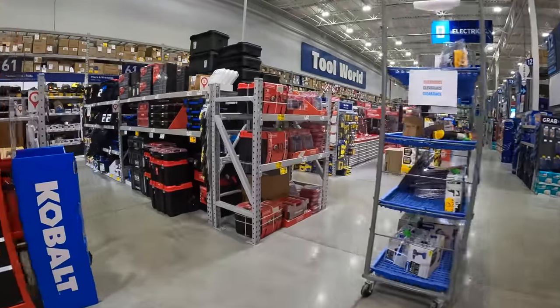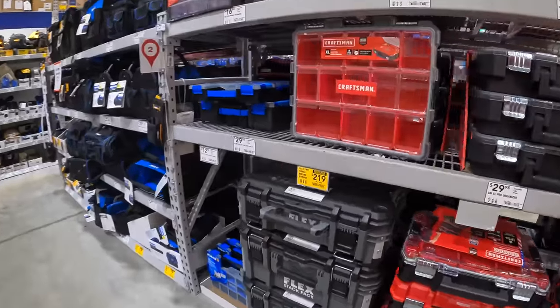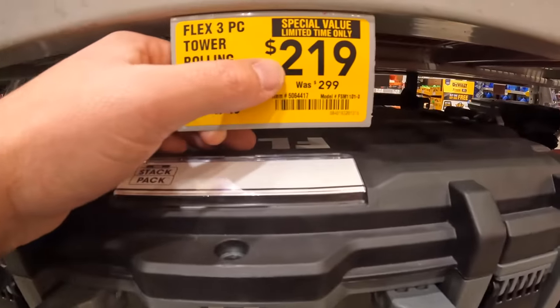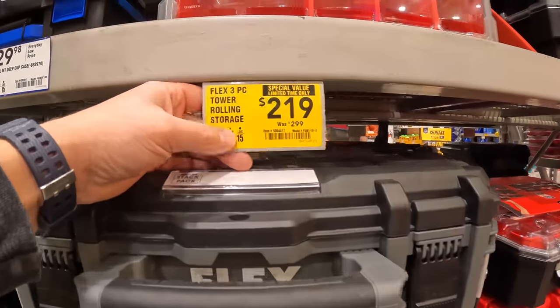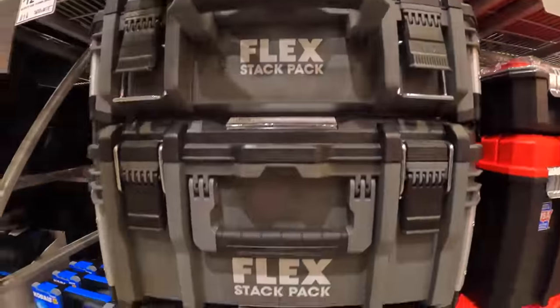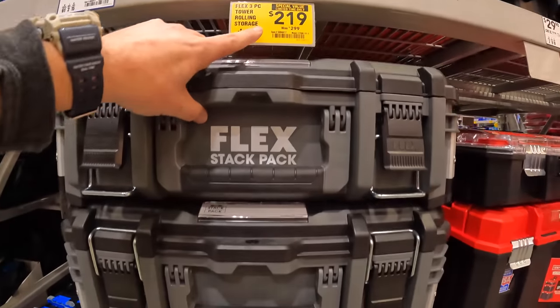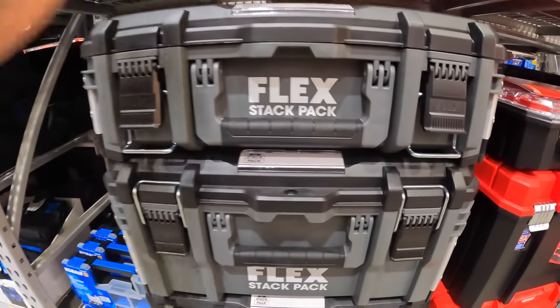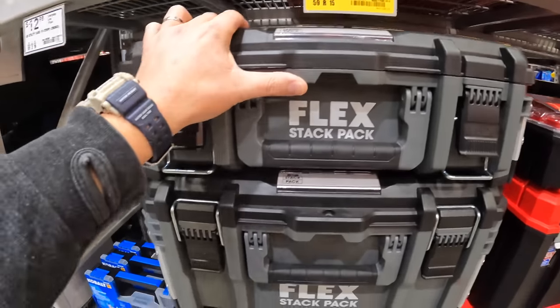Let's see what they have for tool storage module units. This is a special buy, limited only, for $219 for the three-tower rolling storage by Flex, was $299. I'm hoping they have other units here or are going to get them soon, but we'll take a look at the other side and see what they got.